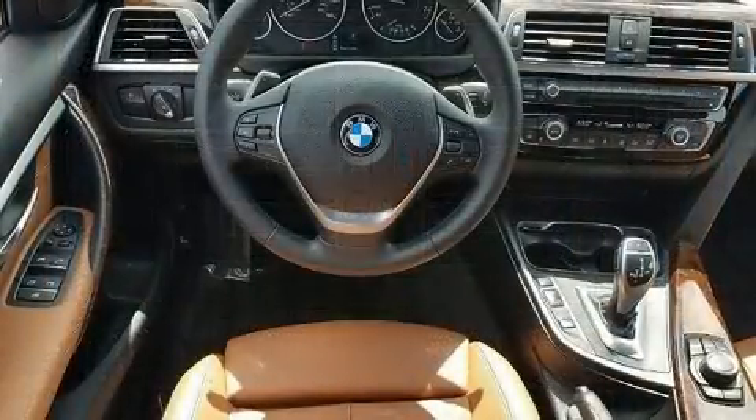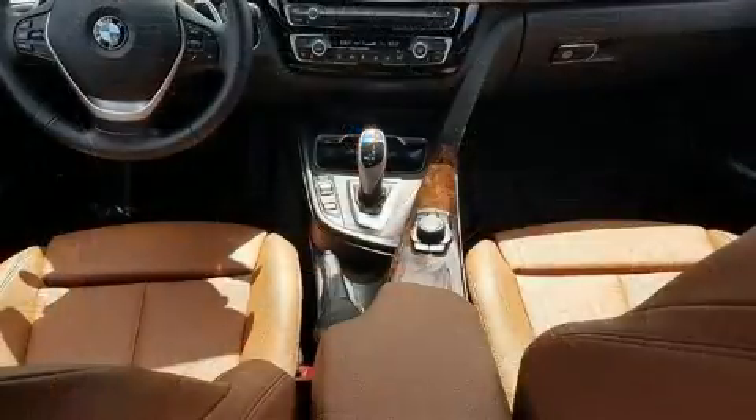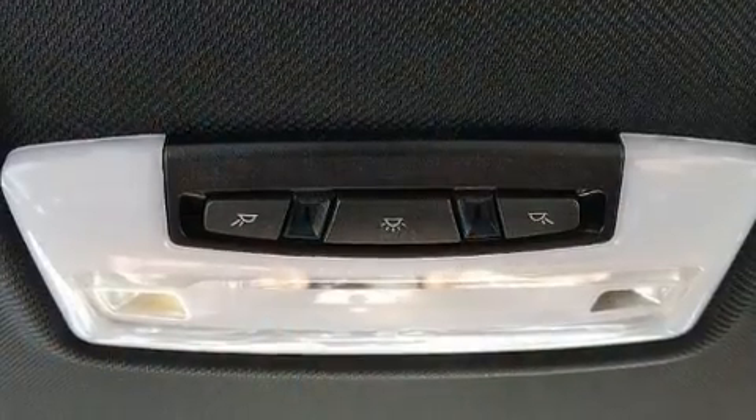Top features include cruise control, variably intermittent wipers, power front seats, a trip computer, automatic temperature control, remote keyless entry, and seat memory.